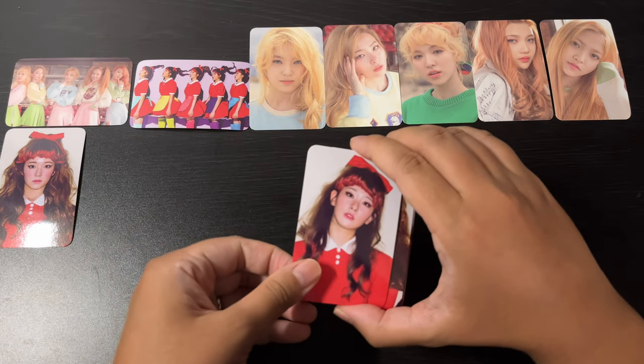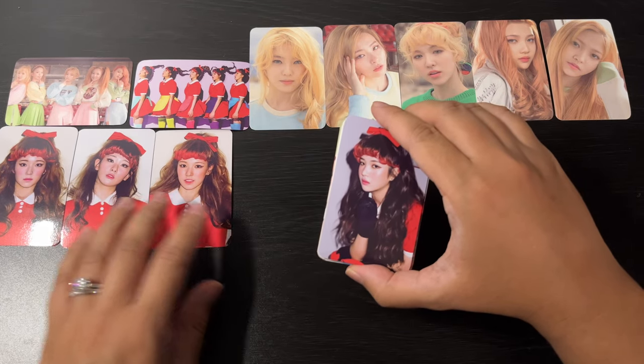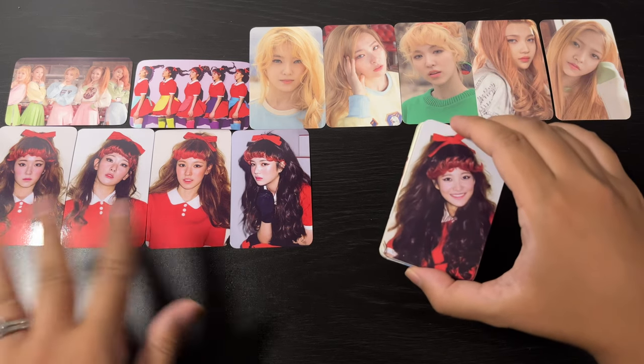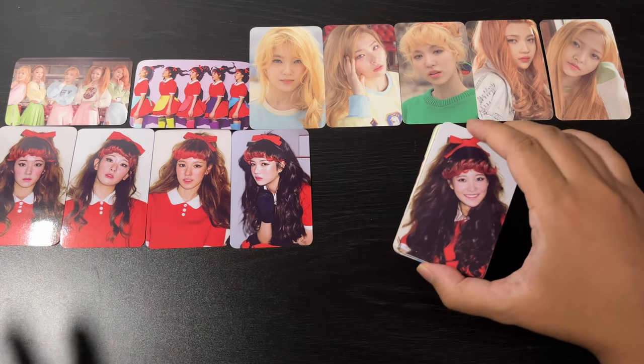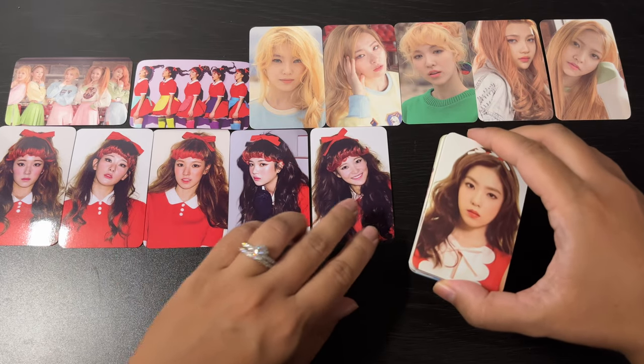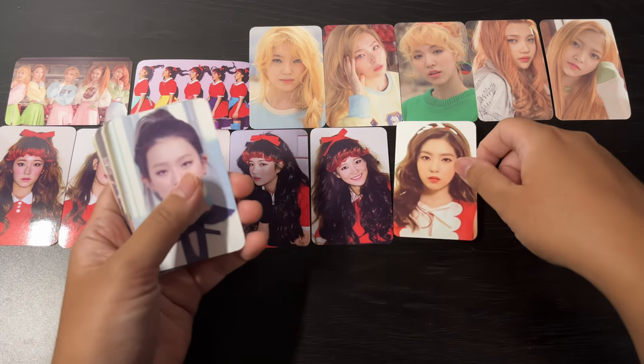I'm just really excited that they released this — it's such a treat. I love the song Dumb Dumb; it has a deeper message about the K-pop industry. But yeah, the looks are kind of funny with the wigs, but great memories.